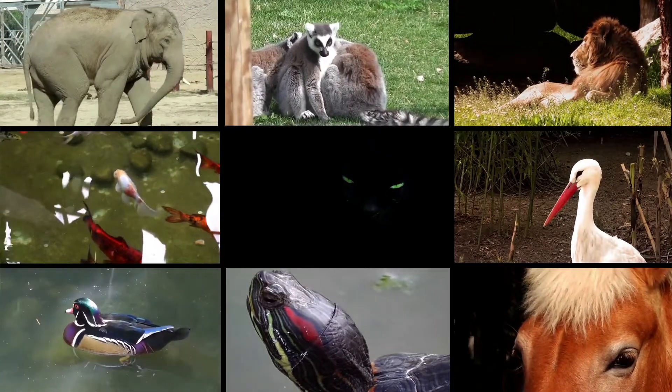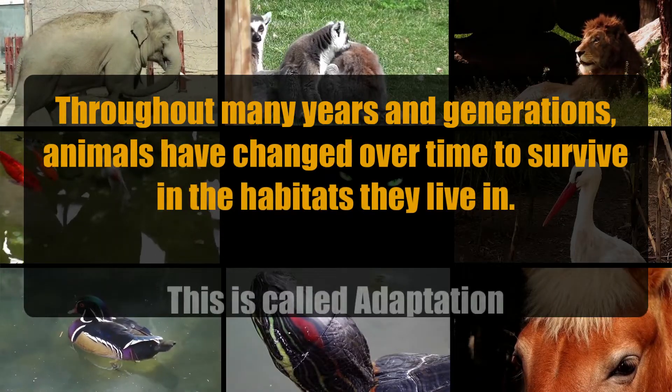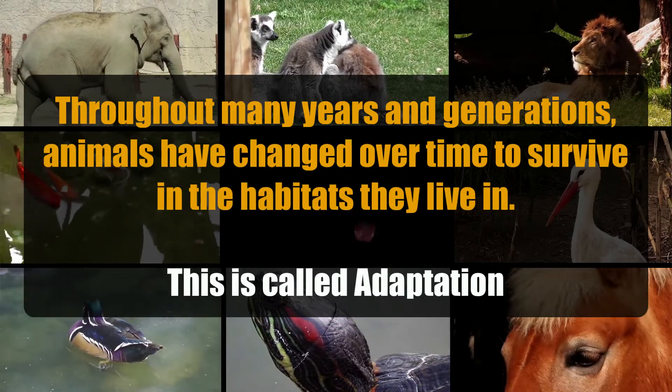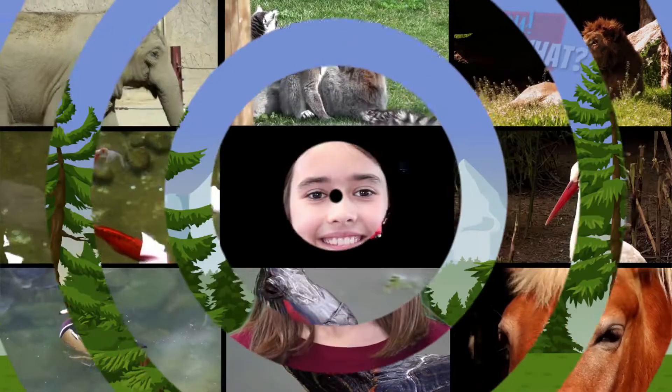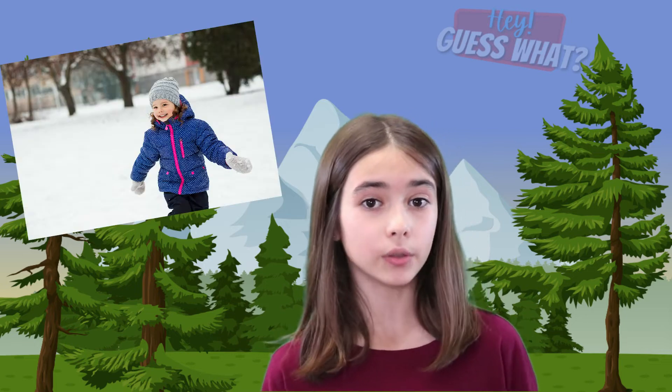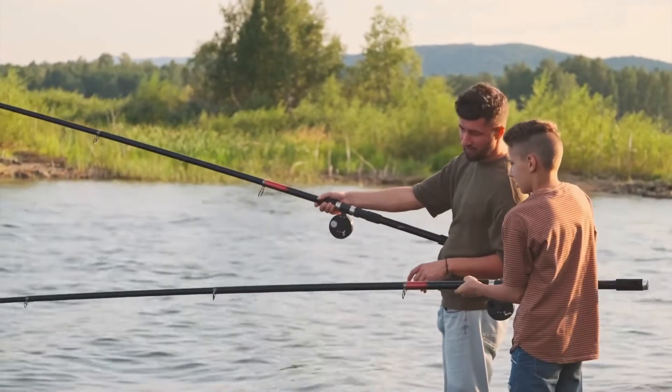Throughout many years and generations, animals have changed over time to survive in the habitats they live in. This is called adaptation. For example, when it gets cold, you put on a coat to keep warm, or when it's hot, you wear shorts and a t-shirt. That is how you adapt to changes in your surroundings.